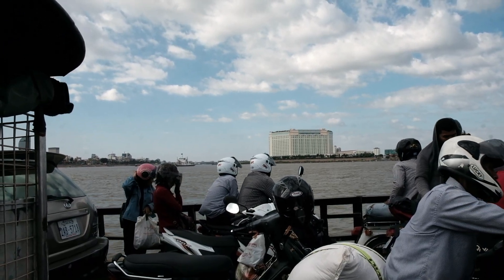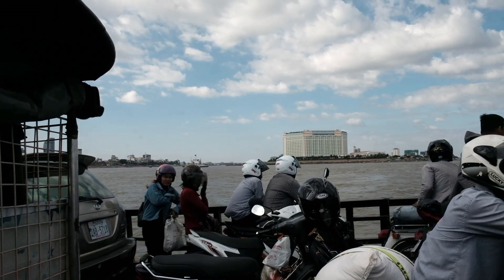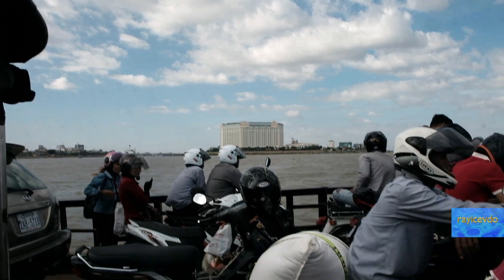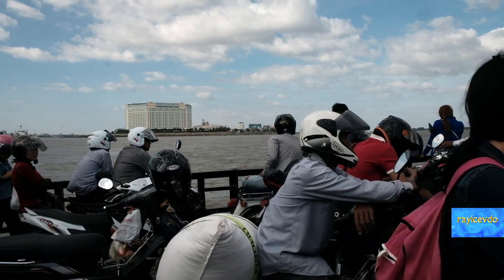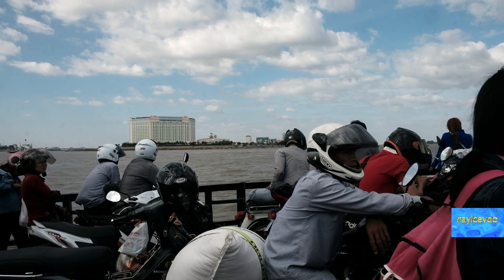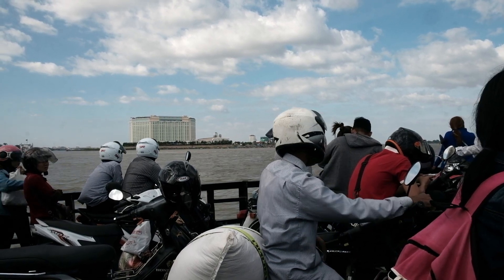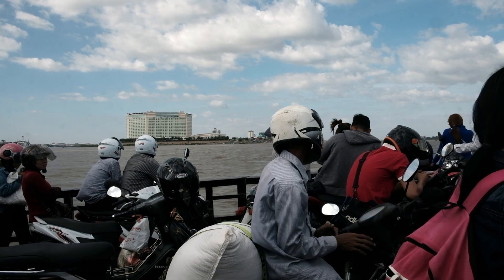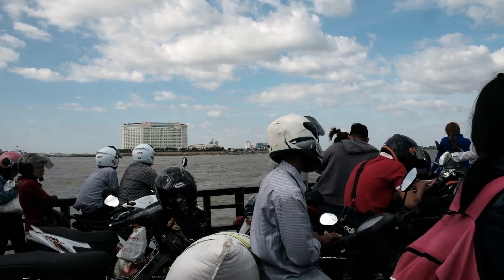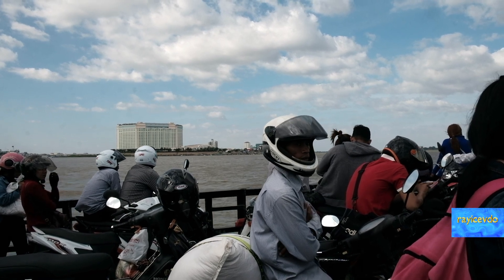I would guess 80% of the population of Phnom Penh travels by motorbike. That building in back is the Soka Phnom Penh Hotel, located on Chroy Changvar — a little peninsula that is part of Phnom Penh.